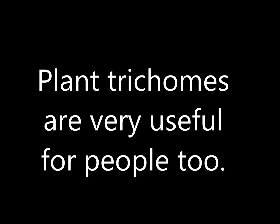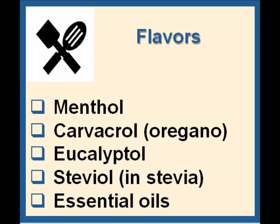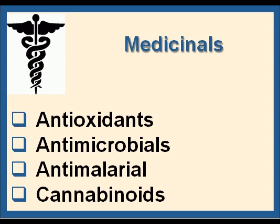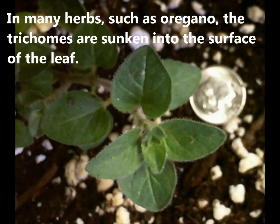Plant trichomes are very useful for people too. Some trichomes are little factories that produce different types of chemicals, which are used in flavors, medicinals, and household products. In many herbs, such as oregano, the trichomes are sunken into the surface of the leaf.